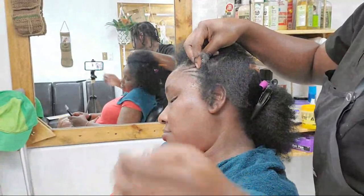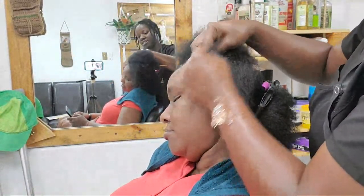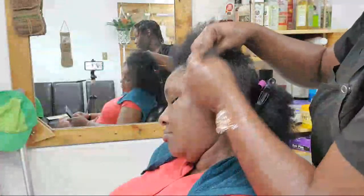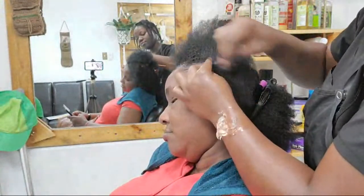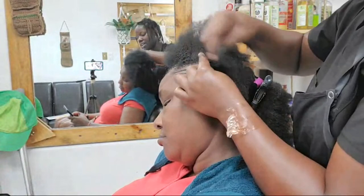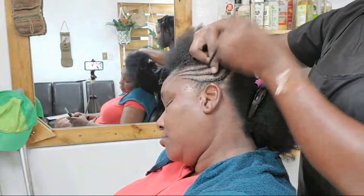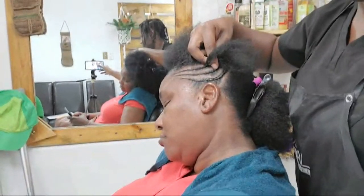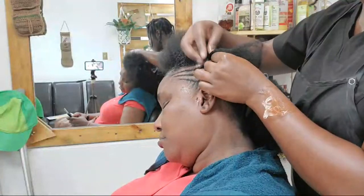Someone asks if I use oil before braiding. I washed her hair, moisturized it, and blow dried it. If you look at my hand it is pretty shiny — there are a lot of oils in that moisturizer that I make. I use my DIY shea butter recipe, which has castor oil, extra virgin olive oil, and many other oils in it.